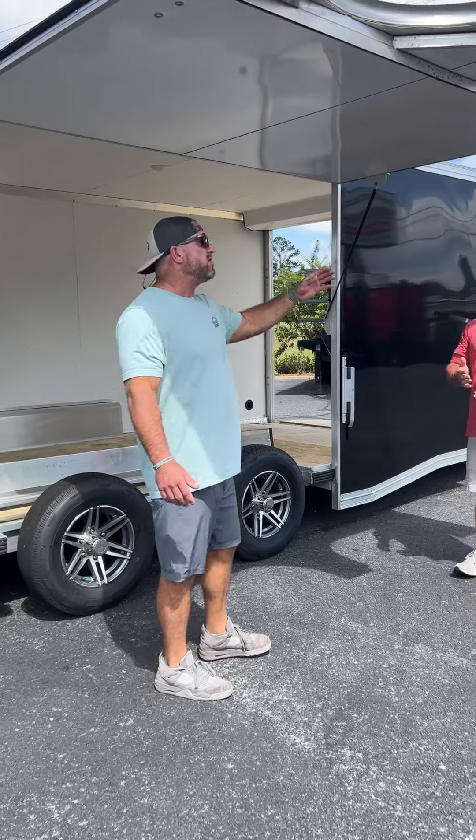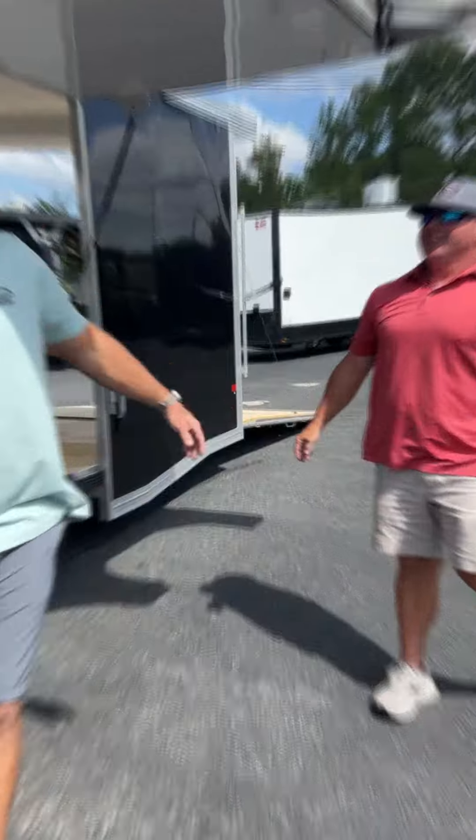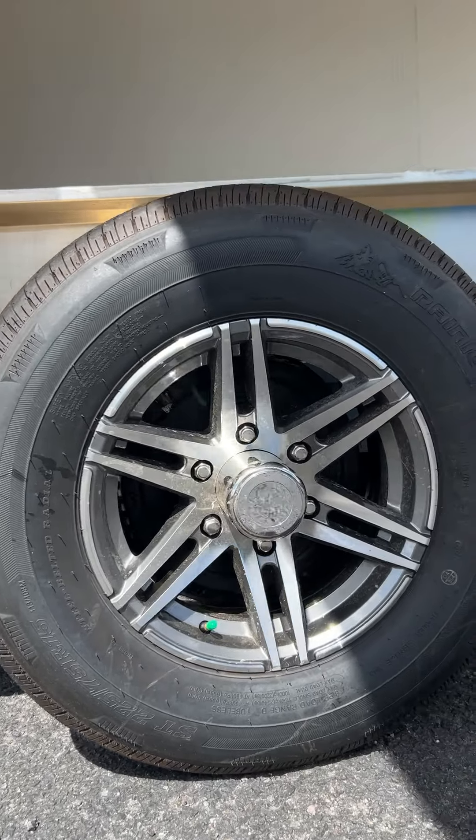It's perfect for low-profile people too — you don't even have to be 5 foot tall to shut the door. My favorite part about this 8.5 x 24 foot car hauler is the 5200 spread torsion axles. It gives you a smooth ride and it gives you a cool look.